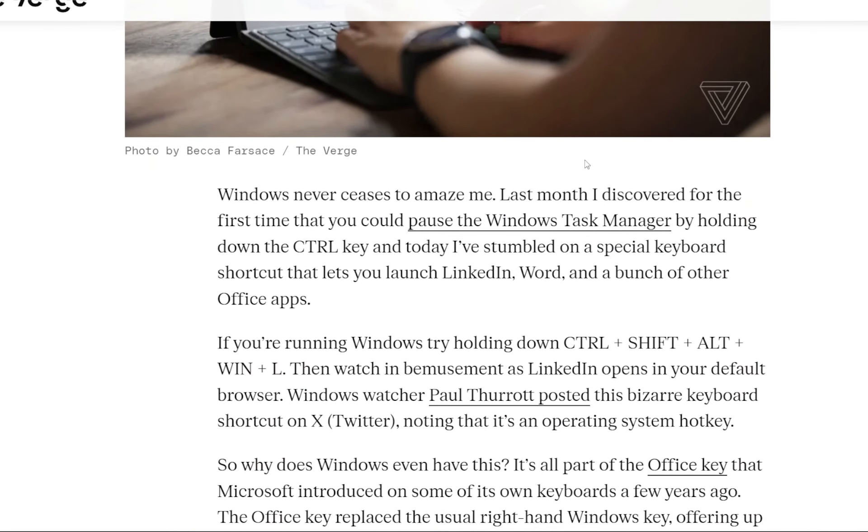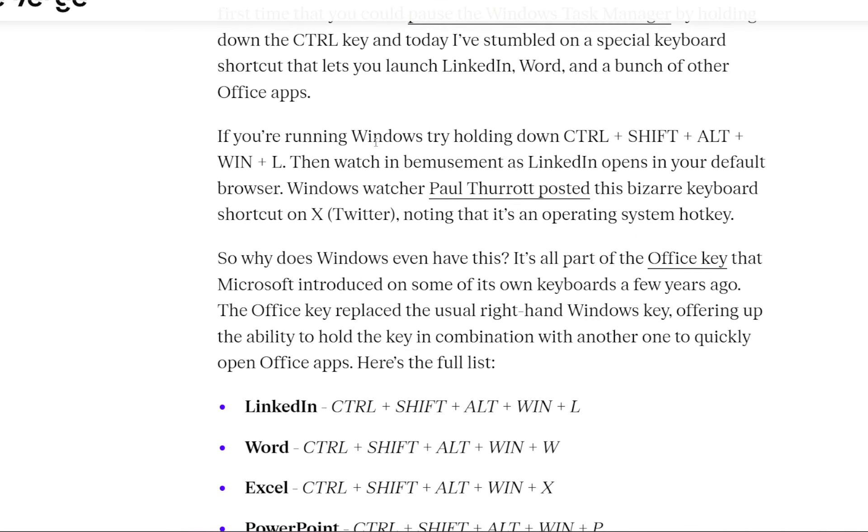Windows never ceases to amaze. Last month, VergeRider discovered for the first time that you could pause the Windows Task Manager by just holding down the Control key. And today he said he stumbled on a special keyboard shortcut that lets you launch LinkedIn, Word, and a bunch of other Office applications.